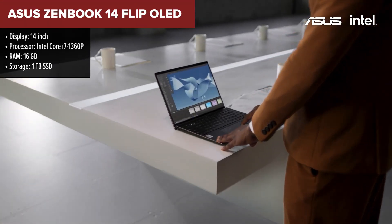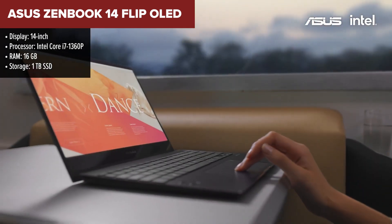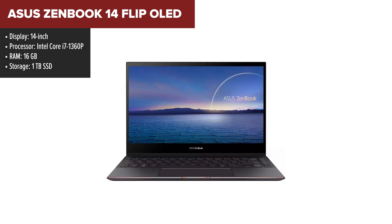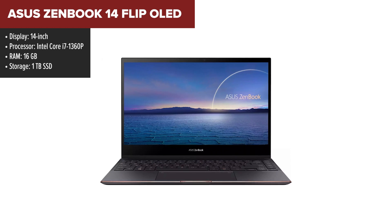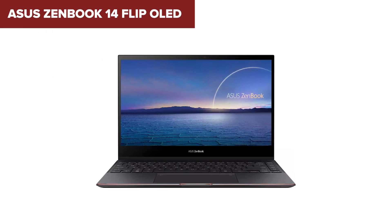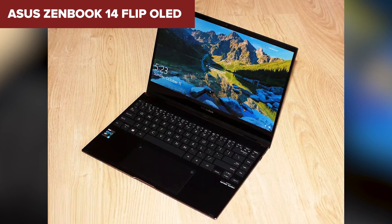The ASUS ZenBook 14 Flip OLED is a versatile and powerful laptop, ideal for programming and development work. It features a 14-inch OLED display with a resolution of 2880x1800, providing exceptional color accuracy and sharpness, which is beneficial for prolonged coding sessions. The Intel Core i7-1360P processor ensures high performance, allowing for smooth multitasking and efficient code compilation. With 16GB of RAM, this model can handle intensive tasks and large datasets without any lag.